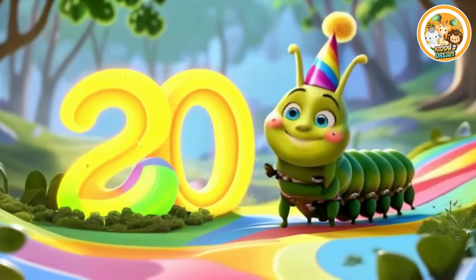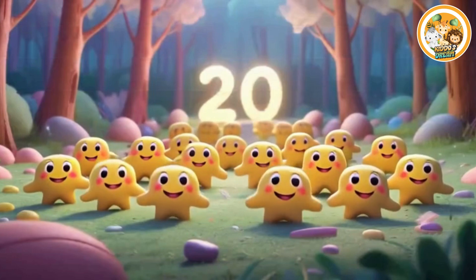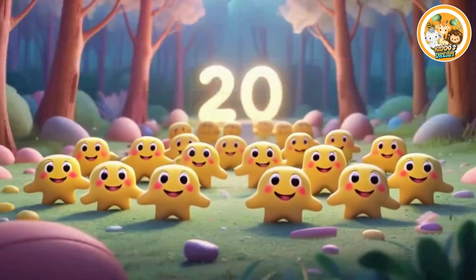Twenty. This is number twenty. Twenty stars. Twenty smiling stars.